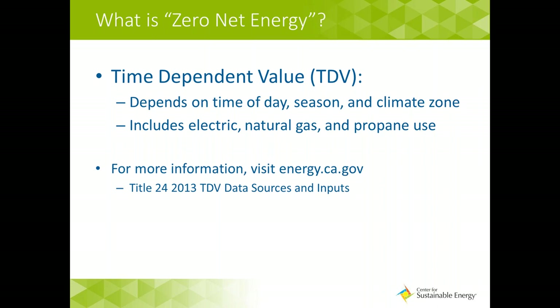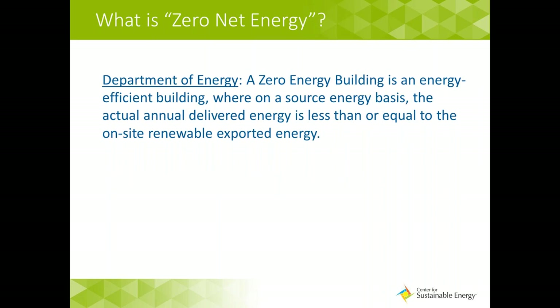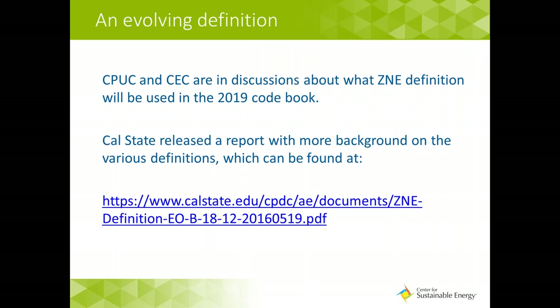It's also important to note that the Energy Commission definition is different than other ZNE definitions, including the Department of Energy. The DOE definition is concerned with comparing actual energy used versus produced on-site. Here in California, we are starting to see the ZNE definition evolve as entities are thinking more about how to achieve ZNE not only in new construction but in existing buildings that may not trigger code when retrofitted. We advise you to stay tuned with the CPUC and the CEC to monitor the ZNE definition for both residential and commercial facilities over the next few years.